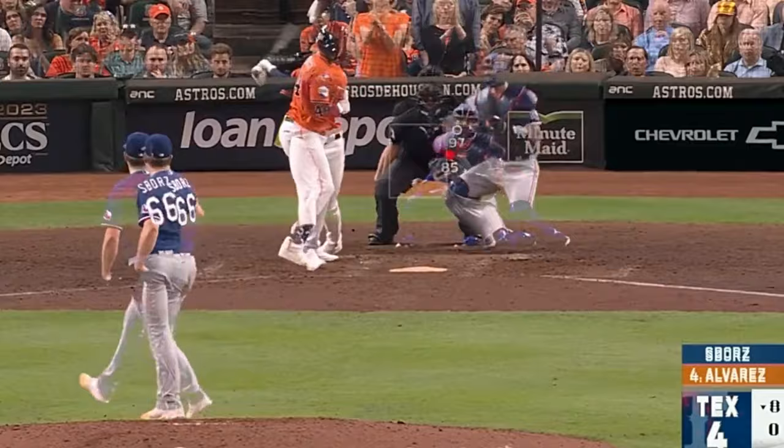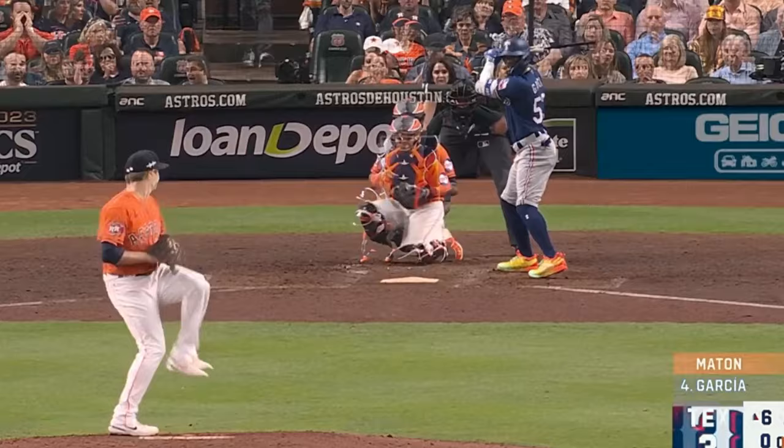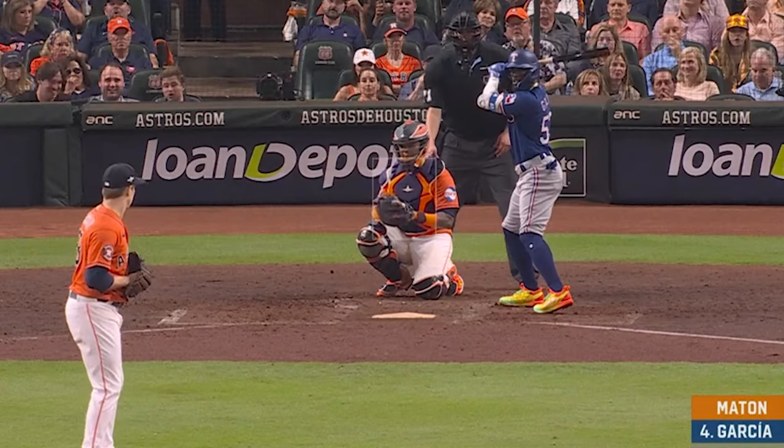Probably my filthiest pitch of the night was this sweeper by Phil Maton that had 20 inches of break. Now I know people might have been yelling, why did you swing at that? Here's an overlay of that sweeper with Maton's fastball. As a hitter, you think you're getting a fastball that's running to the plate, and if you get a sweeper instead, you're going to look silly.